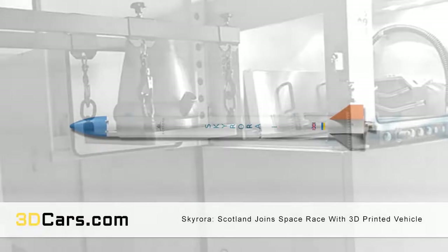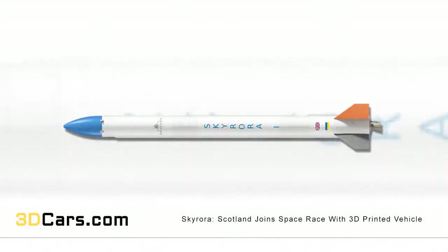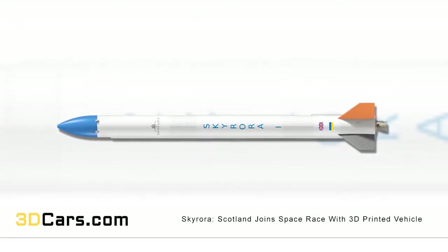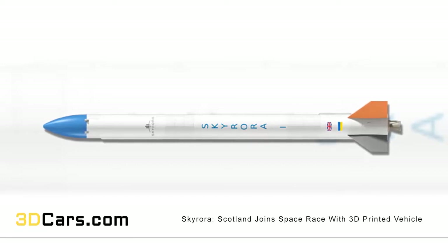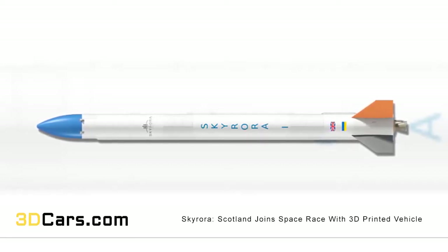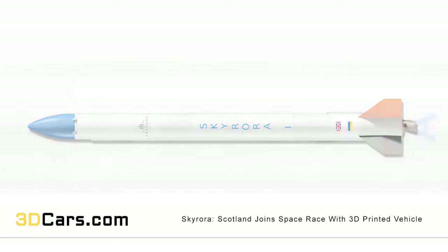That would be in no small part thanks to additive manufacturing equipment, including an OZEM 400 3D printing system, which has been used to develop certain rocket components. Despite the futuristic 3D printing tech on show in Skyrora's lab, the company's rocket actually channels the spirit of the Black Arrow project of the late 1960s and early 1970s — the UK's first locally launched satellite — by running on hydrogen peroxide and kerosene.